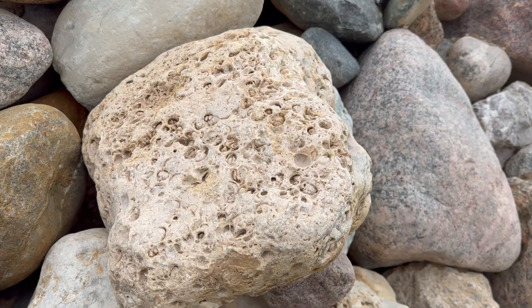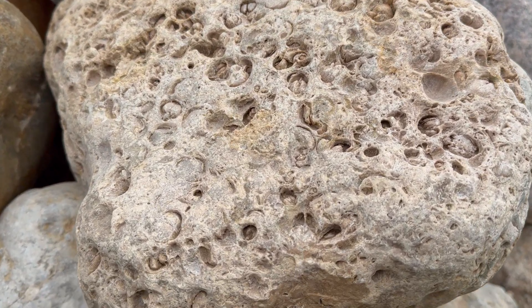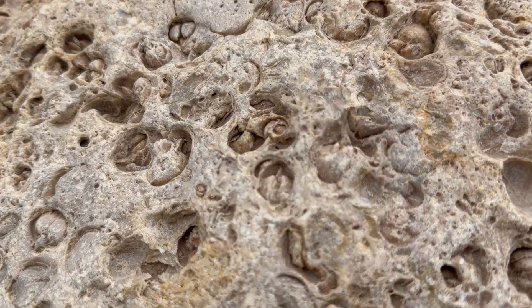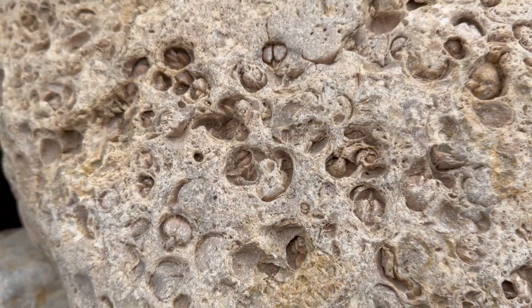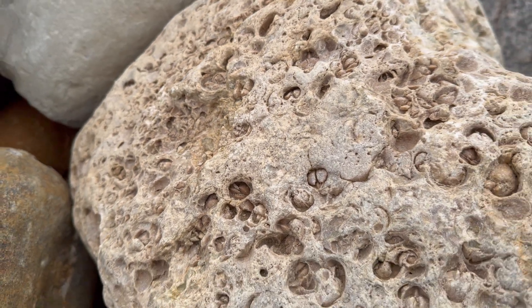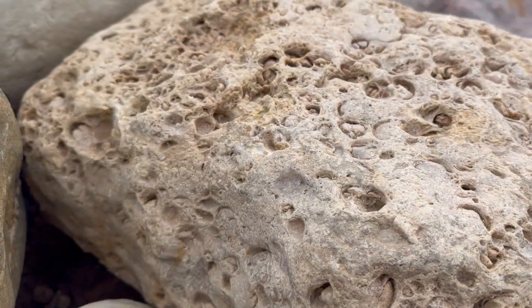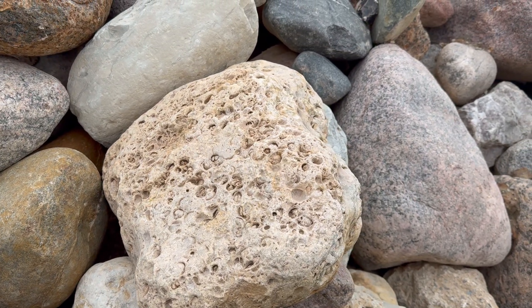I found another one of these dead concretions. This one is not with snails — this one is full of mollusk remains. Yeah, impressive. Just look at it — can't do anything with a piece like that.